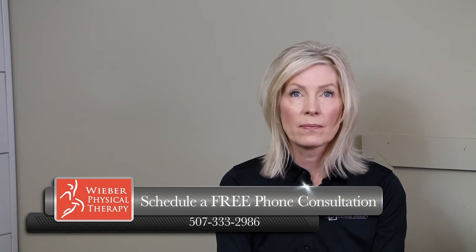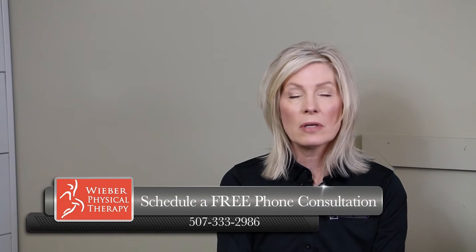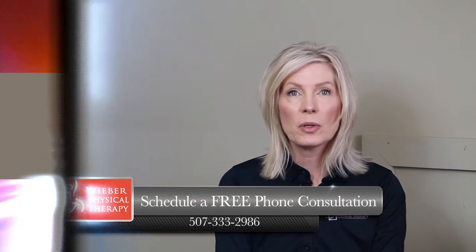So you will get the care that you need to get rid of the pain, you'll get the knowledge that you need to take care of yourself, so that ultimately you can return to your job and those activities that you need to do every day pain-free. I invite you to give us a call if there's a work-related injury that you're having problems with — we'd love to help you.